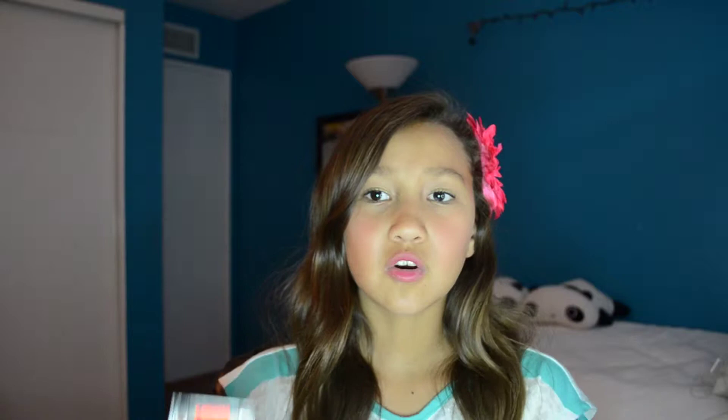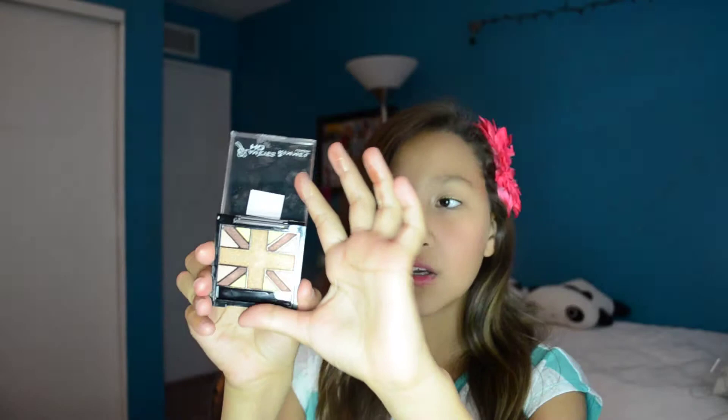Then from Rimmel I have this Quad in the shade Heart of Gold — it's just really pretty natural eyeshadows and I'm wearing some of them today. Now on to MAC products.